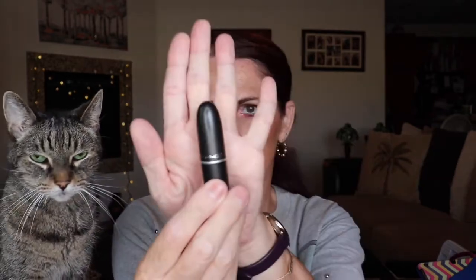Then I got a MAC lipstick — their satin lipstick in the shade Spirit, and this was $19. They did a perfect job picking out a color for me this time. I don't know how — they probably just threw it in without really looking at my profile — but I like these brownie nude shades, those are my go-to shades, so that was $19.